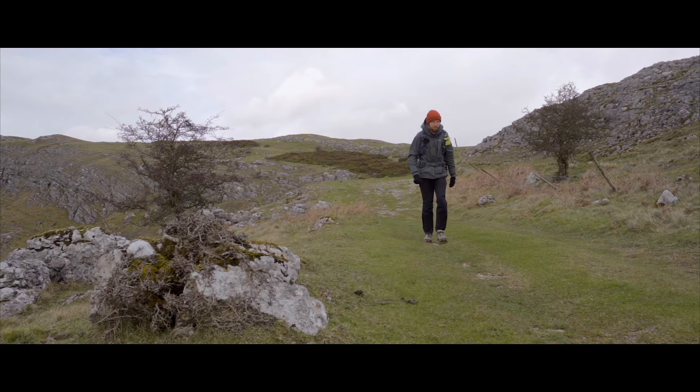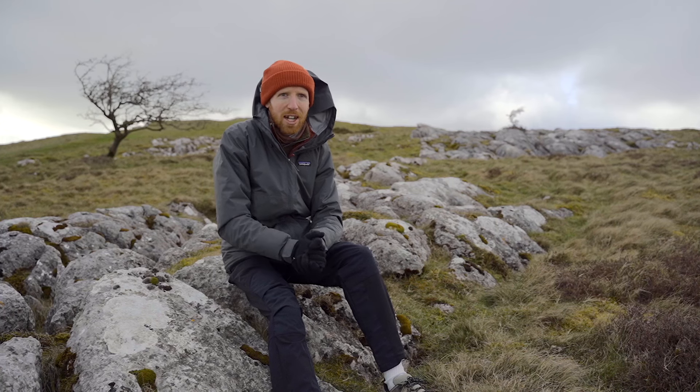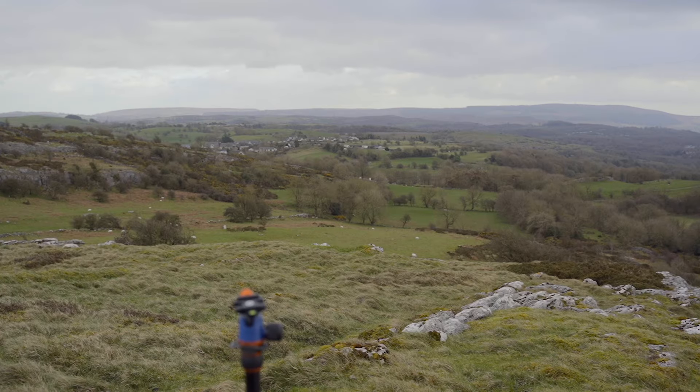Apologies for any wind noise you might hear in this clip — it's the reason why most of this video has been a voiceover. I just wanted to talk briefly about this composition because this is exactly what I was hoping to find. It's the reason I've come here: these limestone pavements that you can only really find in this one area of the Clwydian Range.